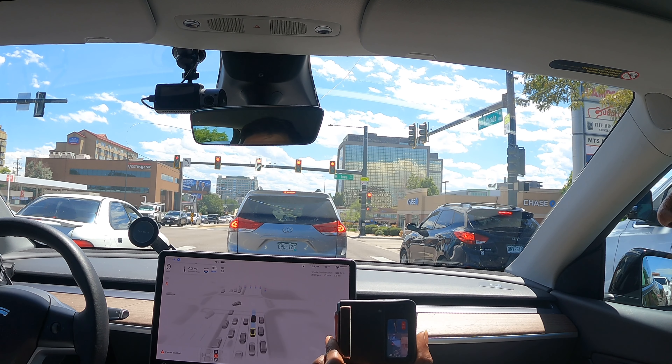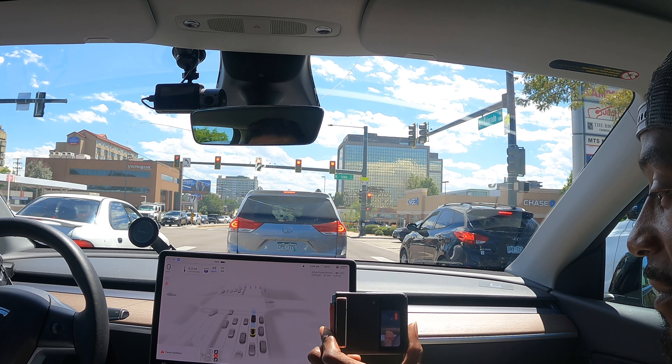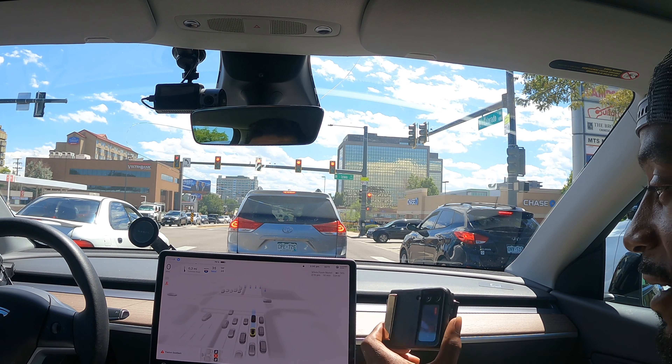It gets nervous around people — it slams the brakes. The Tesla is cautious, it wants to make sure it doesn't wait until the last minute to stop. It noticed that car cutting over right away and adjusted its speed. And it detects the light — oh my goodness, that is amazing! That blue line is the projected path. It recognizes stop signs too — there are eight cameras altogether in this car.